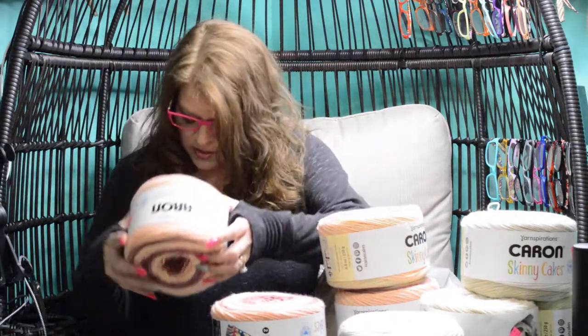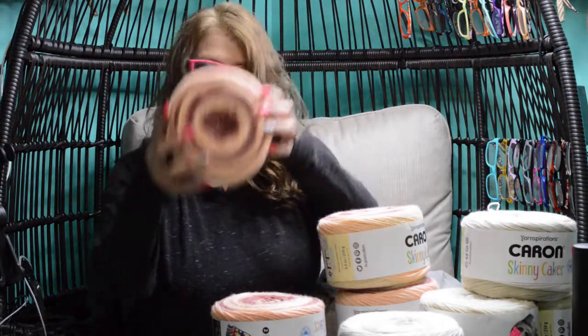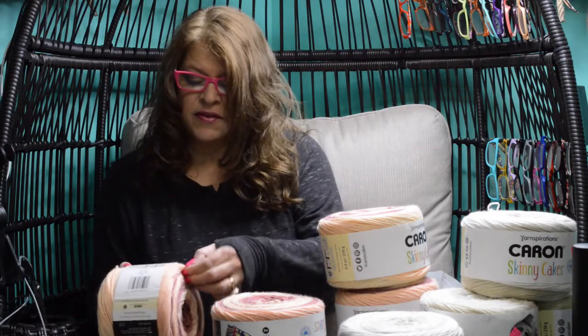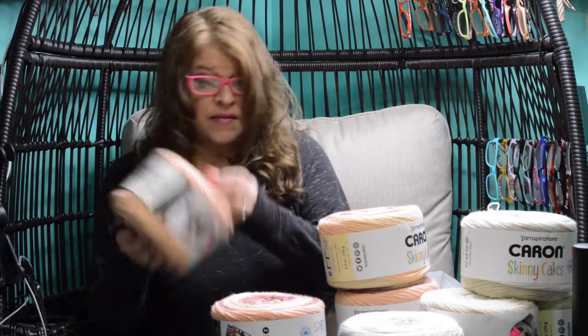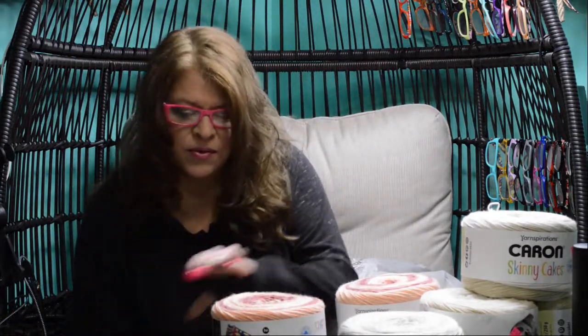That was so much fun! So four Turkish Delights that are pink. These are huge — they're three light weight, so they're a little bit skittier than a normal Cairn, which is fine by me. I don't have a problem with any weights. But 795 yards in each one of these will go a long ways.